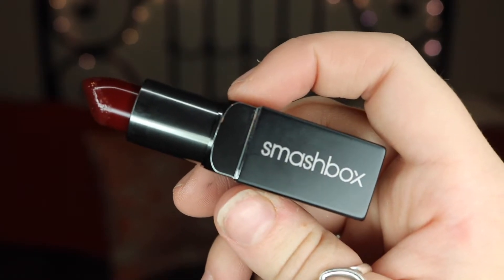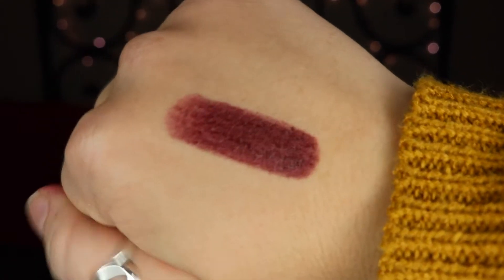My first favorite of the month is actually what I'm wearing on my lips right now. I'm wearing the Smashbox Be Legendary Lipstick in the color Witchy, and to be honest, I bought it because of its name. I thought it was spooky and I'm like, that's exactly what I need in my life. And I ended up putting it on and I fell in love with it.